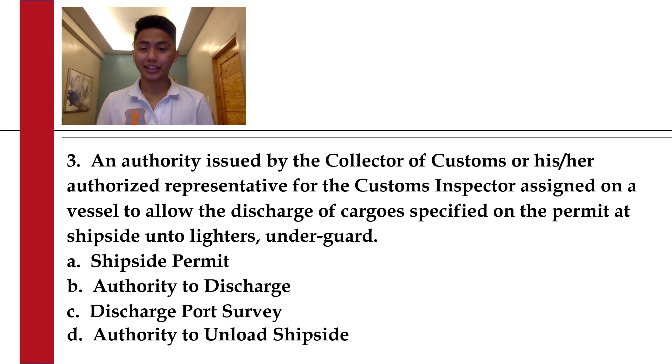Number 13. An authority issued by the collector of customs or his or her authorized representative for the customs inspector assigned on a vessel to allow the discharge of cargoes specified on the permit at ship side unto lighters under guard. A. Ship site permit.